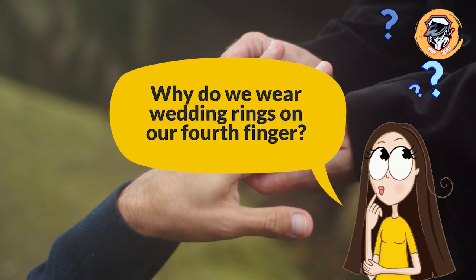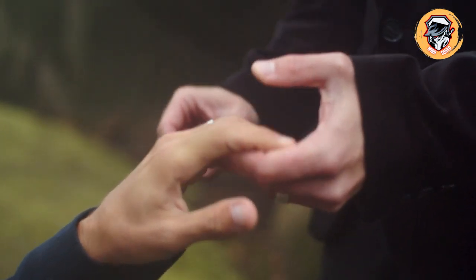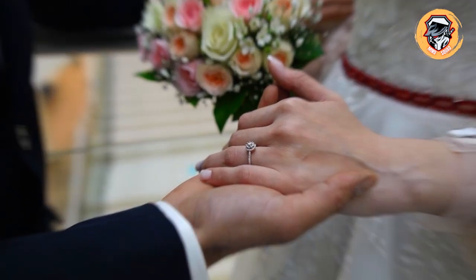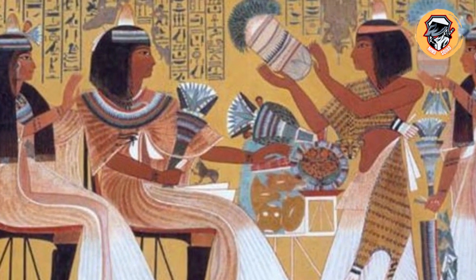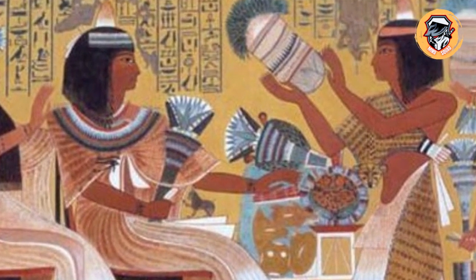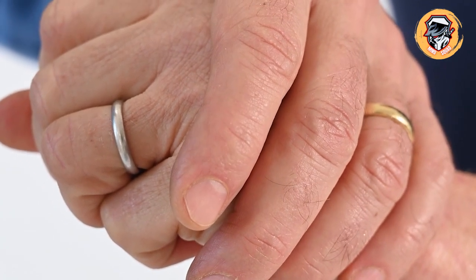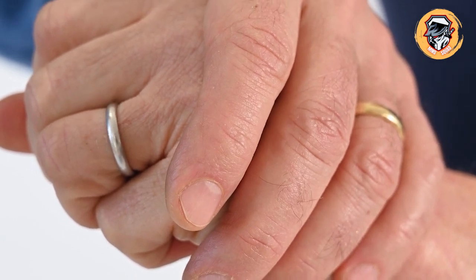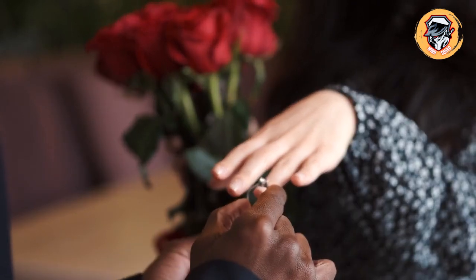Why do we wear wedding rings on our fourth finger? The tradition of wearing a wedding band on your fourth finger on your left hand dates back to ancient Egypt. Egyptians saw wedding bands as a symbol of eternity and believed there was a delicate nerve that ran from the ring finger all the way to the heart. We now know that the heart is an organ for pumping blood, but back then they believed it was the center of our emotions. Ancient Greeks and Romans followed a similar tradition and passed on the wedding band finger to us.